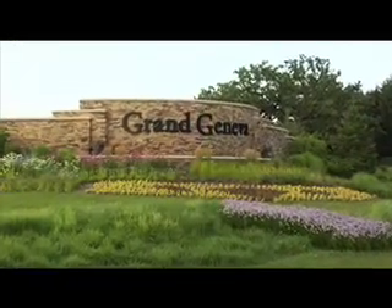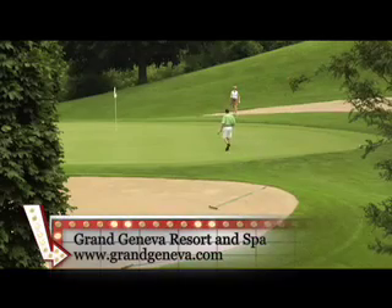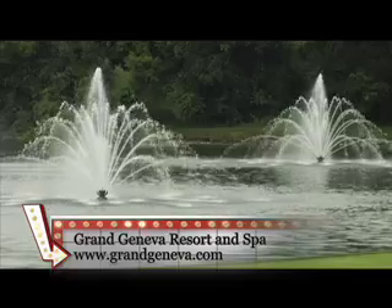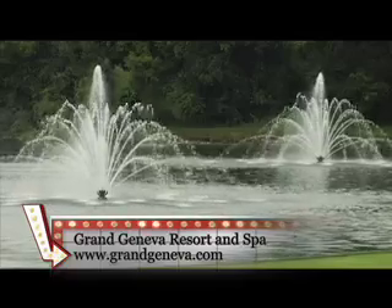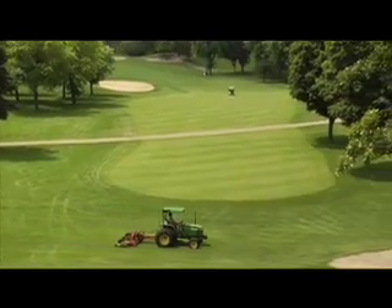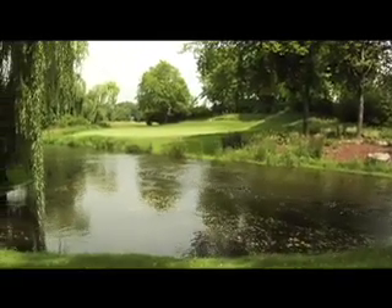We guarantee you'll have a grand time playing at Grand Geneva. Get your golf fix in with their sizzling Sundays — you can play both the Highlands and the Brute with a cart for just $119. We put a lot into the golf experience. We want this course to be so well manicured that when people play, they're not only captured by the beauty of the course, but by the beauty of the surroundings around it.